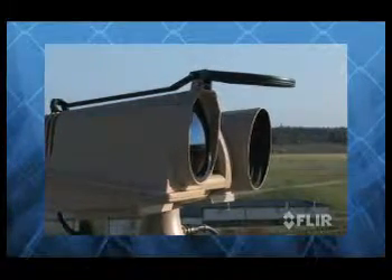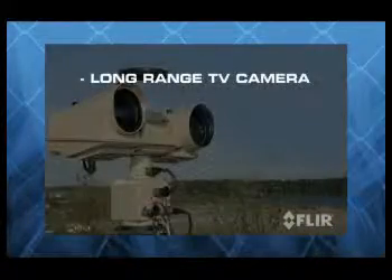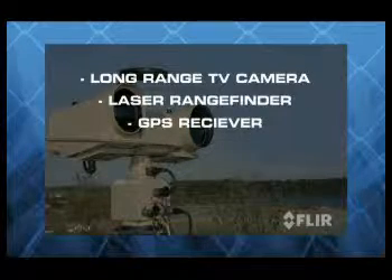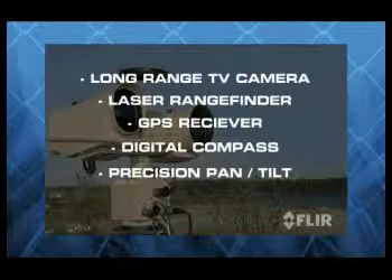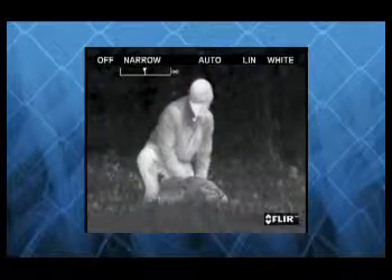In addition to being the most powerful thermal security cameras available, HRC can also be configured as a complete multi-sensor system with long range TV camera, laser range finder, global positioning system receiver, digital magnetic compass, and precision pan-tilt for accurate threat geolocation capability.